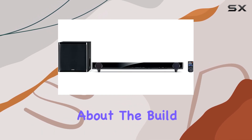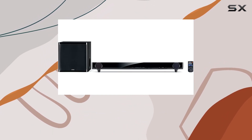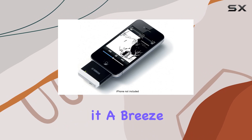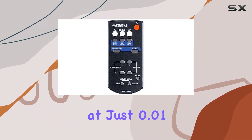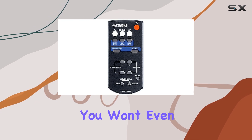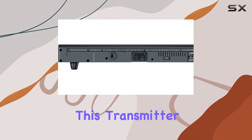First off, let's talk about the build. The YTW12 boasts a portable design, making it a breeze to take your music wherever you go. It's featherlight at just 0.01 ounces, ensuring you won't even notice it's there.